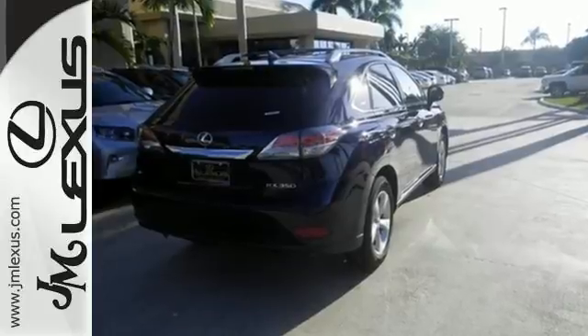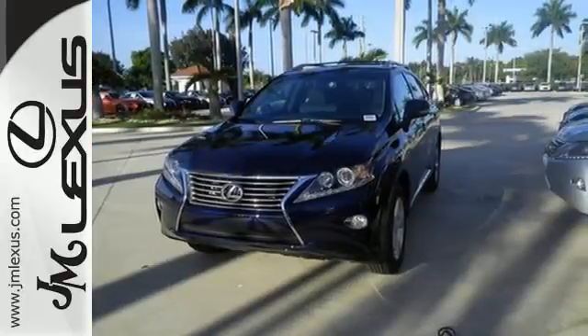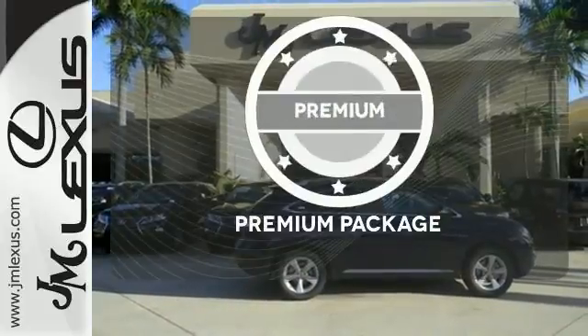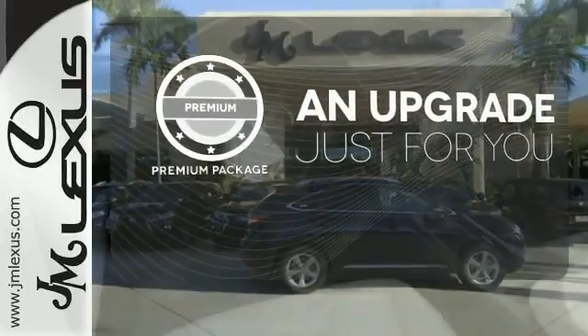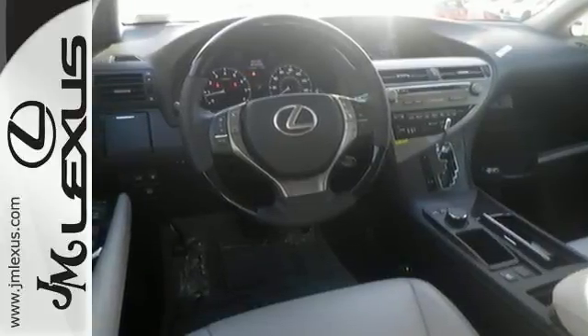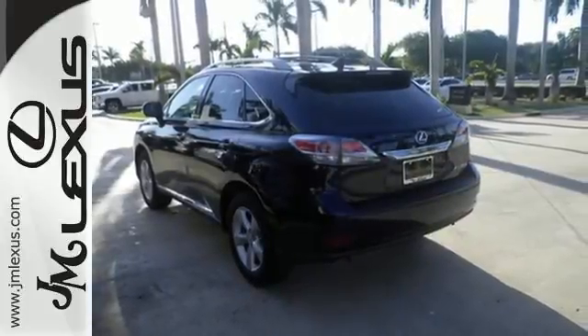You'll enjoy added touches like luxurious leather upholstery, premium surround sound, and smart access with push-button start. The premium package takes a great thing and makes it even better. Don't settle for boring — bring home this invigorating 2015 Lexus RX 350.